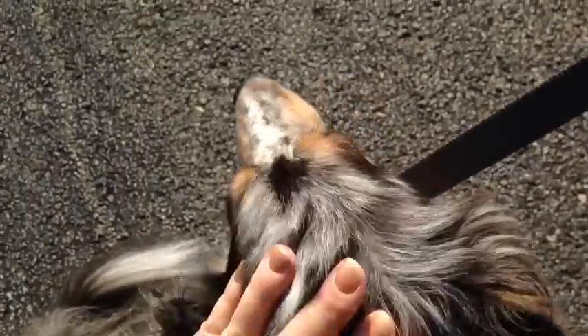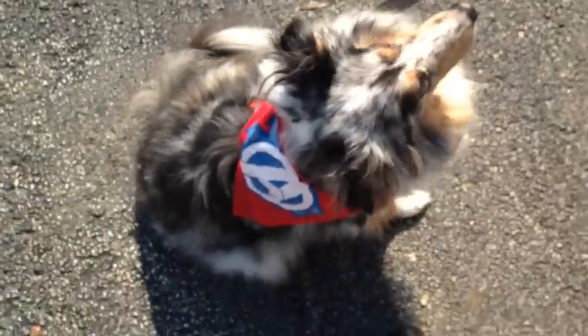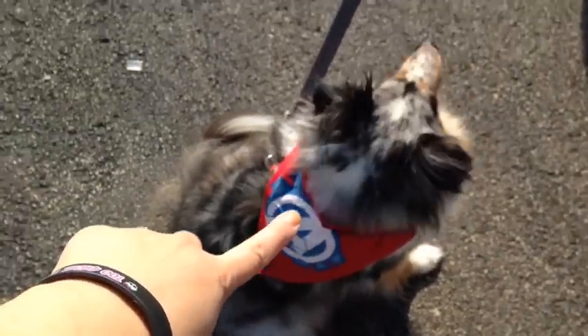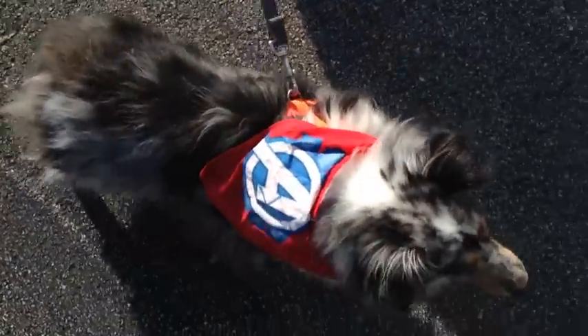Hi guys! Today I'm going to do a toy hunt but first I'm going to stop at PetSmart. I have my dog Basil with me and we're going to go treat hunting, dog treat hunting and maybe dog toy hunting. Here's Basil in the parking lot with his little adventures bandana. Let's go inside and find some treats and toys.